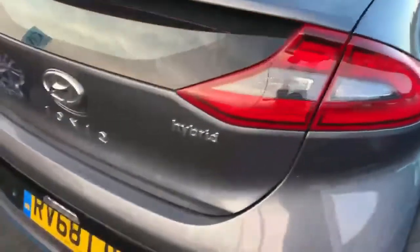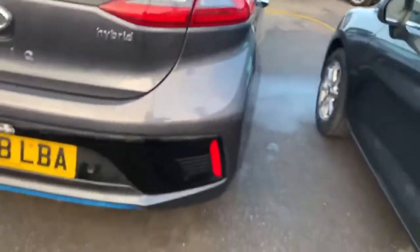Come round to the rear of the car. Nice lights. Rear parking sensors.